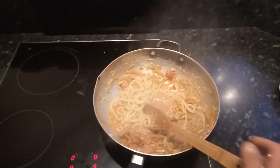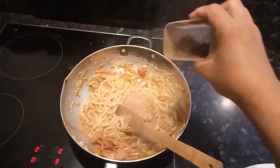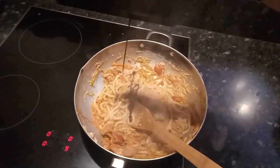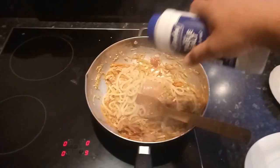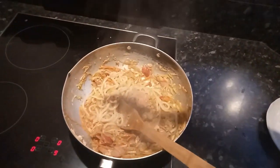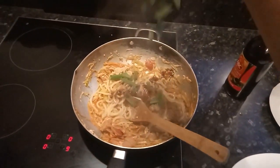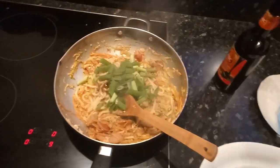After that, put in the salt — not too much — and then pepper. Don't forget to add a little bit of ABC sauce for the color. And last, put in the spring onion and stir all of them nicely.